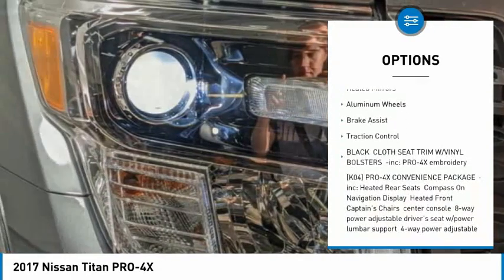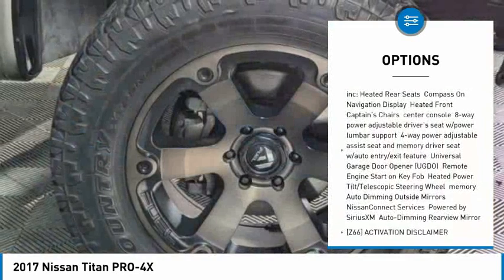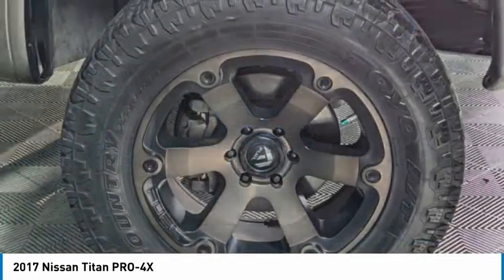Four-wheel drive, blind spot monitor, tow hitch, bed liner, heated mirrors, aluminum wheels, brake assist, and traction control.